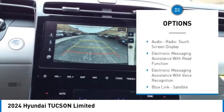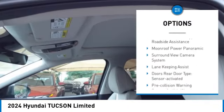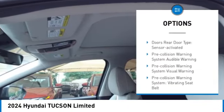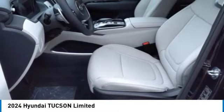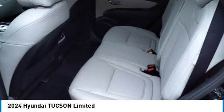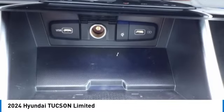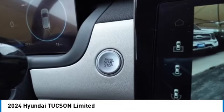Here are some of this vehicle's great options: hill descent control, driver attention alert system, wireless charging station, audio radio touchscreen display, electronic messaging assistance with read function, electronic messaging assistance with voice recognition, Blue Link satellite communications, vehicle assistance app, and roadside assistance. This beauty will make even your house keys jealous — drive it today.